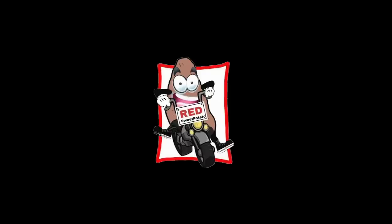Good morning! So, ito muna ang gagamitin natin ngayon. For today's video, this is what we'll be using.